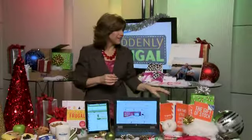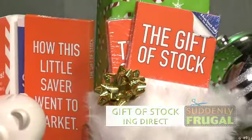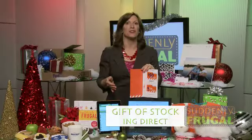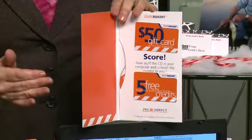If you're looking for a gift that doesn't cost a lot of money but will last a lifetime, check out the ING Direct gift of stock. It costs $30 only but is worth $125. For that $30, you get a $50 gift card to ShareBuilder.com, five free investment credits, and the Motley Fool DVD series to help you make stock picks. This is great — I'm giving it to my teenagers to help them be smart about their money.